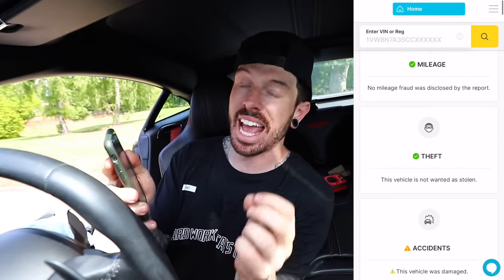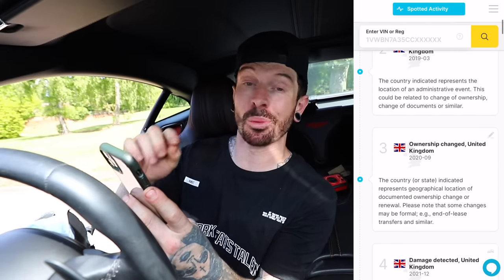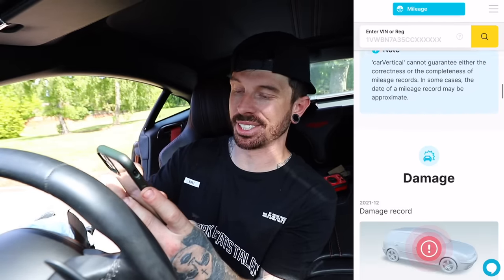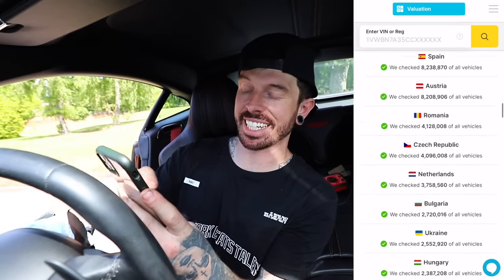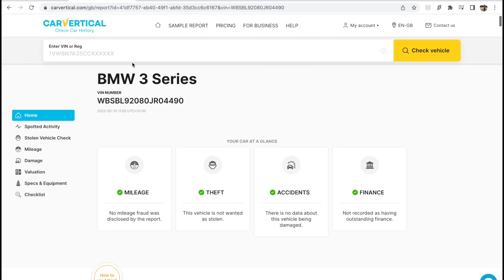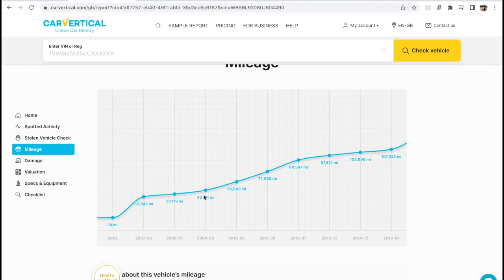I can see a green light for no mileage fraud, it's not recorded as stolen, there's an amber light for an accident — which we obviously know about — and no outstanding finance. Scrolling through the report I can see how many owners it's had, and I can see the damage was done in December 2021. Rear-wheel drive in winter — not a good combination. The last recorded mileage was 13 miles, which all lines up. The pictures from the crash auction website show it looking exactly the same as it does now, so the seller isn't lying — good news.